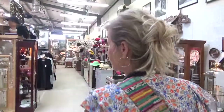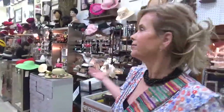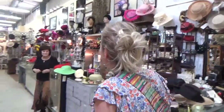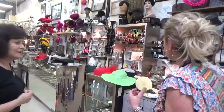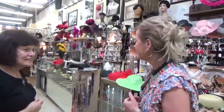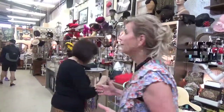Hope everybody's doing good — spring has sprung, flowers are beautiful. Look what I just found! This is just fabulous, this booth with all the hats. I was just telling my shopper friends that I found them the perfect spot to come for their Derby parties, or any occasion — not just Derby.